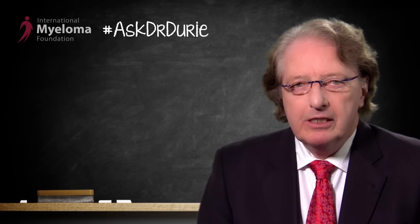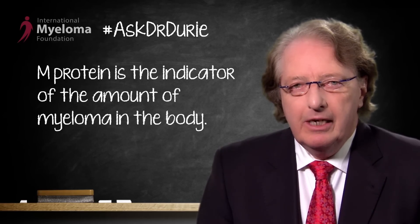I think the simple answer is that there definitely should be some degree of concern. The M protein is the monoclonal protein, the M spike, which is present in the serum or urine, and is the critical indicator of the amount of myeloma in the body.